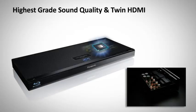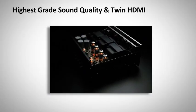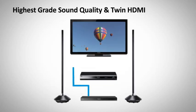Digital tube sound and twin HDMI function achieves high-end sound quality for connecting your Blu-ray recorder with an existing home cinema receiver.